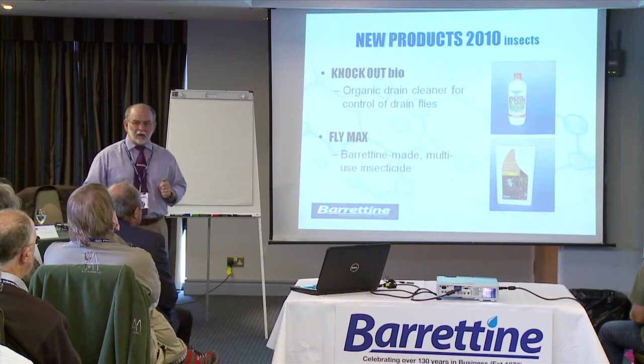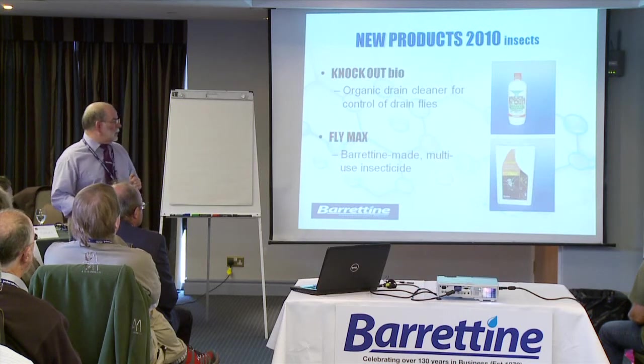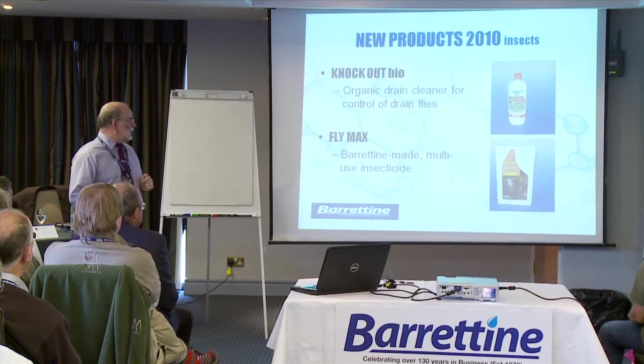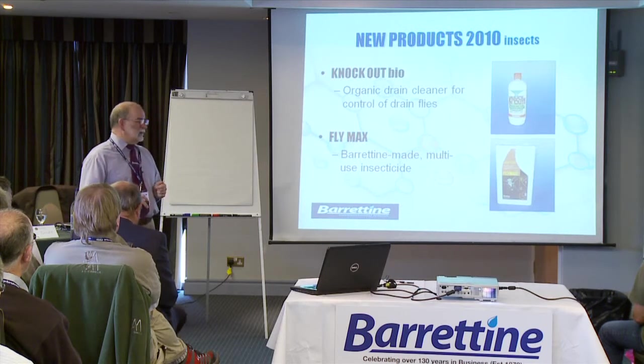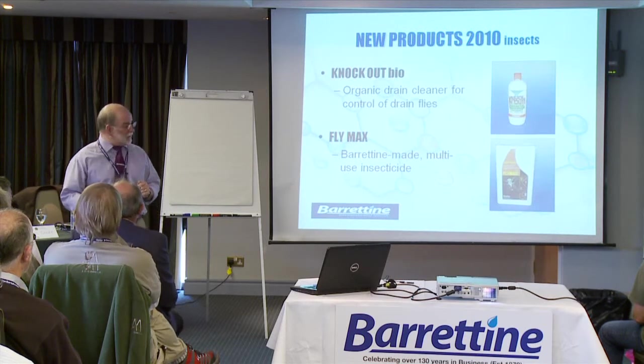This is a product which we actually make ourselves. We make a number of wood preserving products, and we decided to make a permethrin-based, oil-based spray which you can use both as a surface treatment and also as a space treatment.